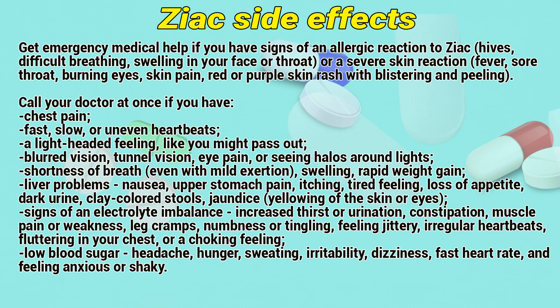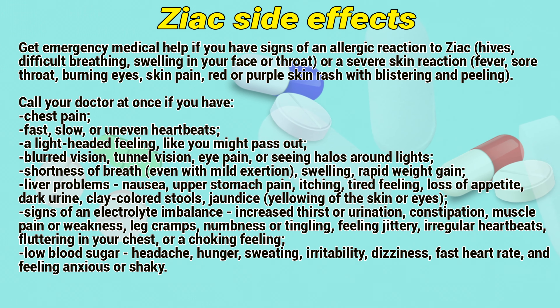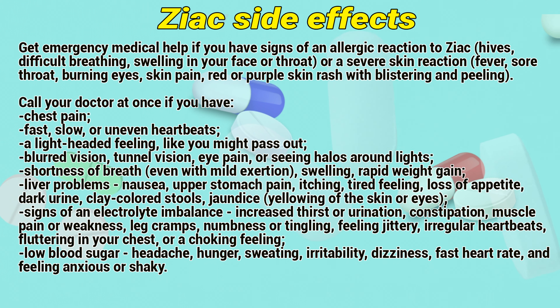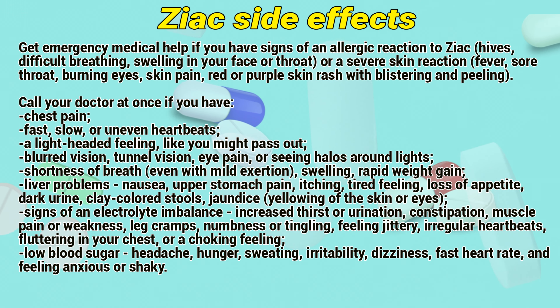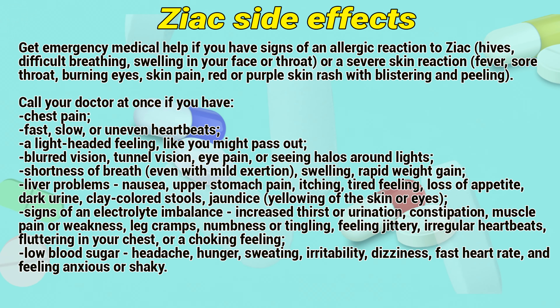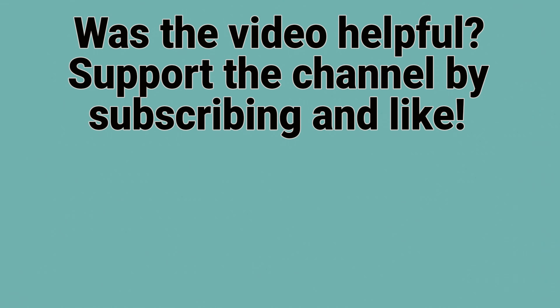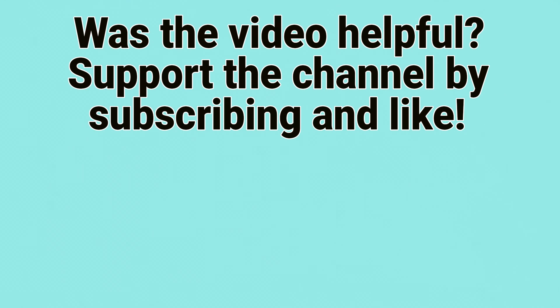Precautions: You should not use this medication if you are unable to urinate, or if you have a serious heart condition such as sick sinus syndrome or AV block, severe heart failure, or slow heartbeats that have caused you to faint. Overdose symptoms may include confusion, muscle cramps, numbness and tingling, slow heartbeats or fainting. Avoid drinking alcohol as it may increase your blood levels of bisoprolol. Getting up too fast from a sitting or lying position may cause dizziness — get up slowly and steady yourself to prevent a fall. Hydrochlorothiazide may increase your risk of skin cancer, so avoid prolonged sun exposure.